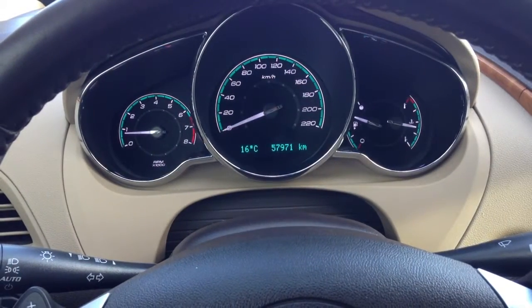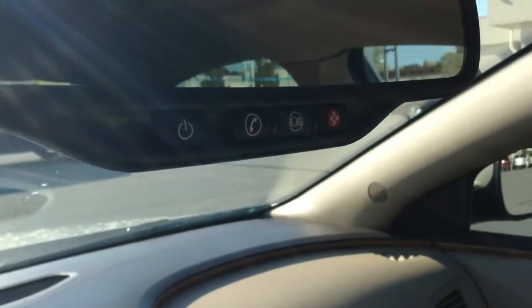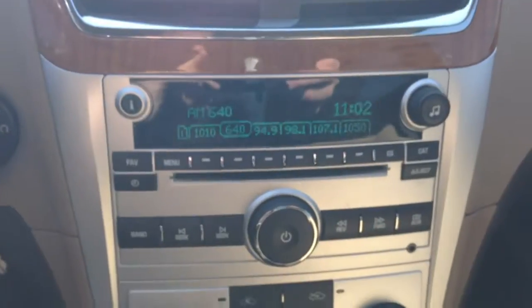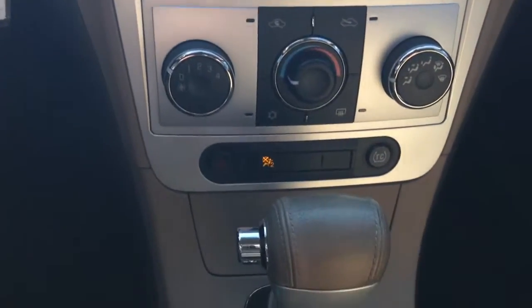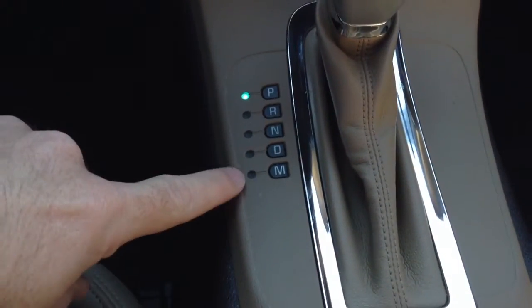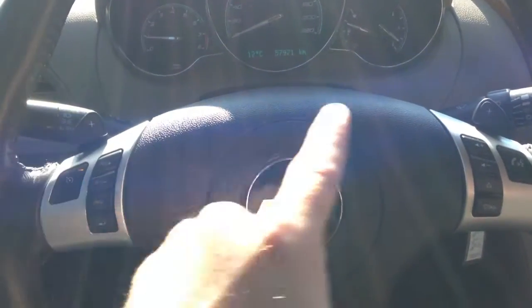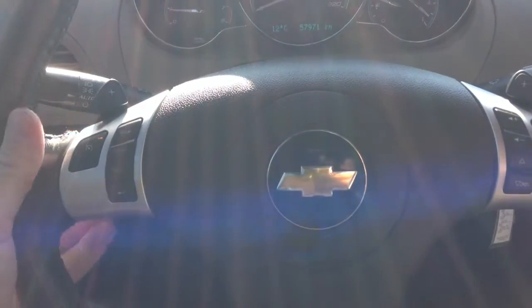Kilometers are 57,971. This Malibu comes equipped with OnStar, AM/FM CD player, auxiliary input, and air conditioning. It is an automatic transmission with a manual mode, and back on the steering wheel you have paddle shifters on both sides — a positive gear up and a gear down.